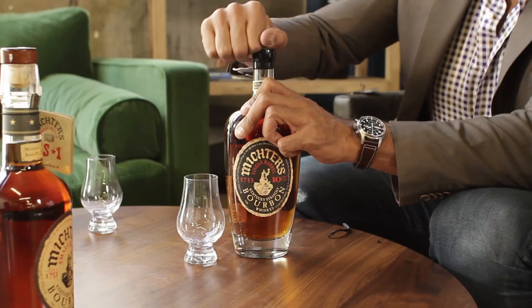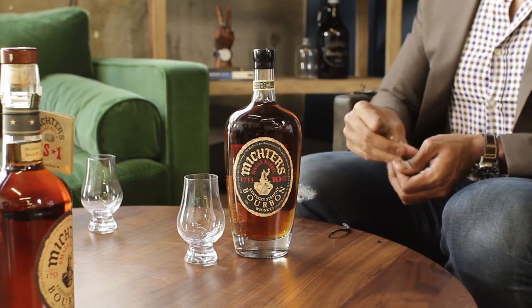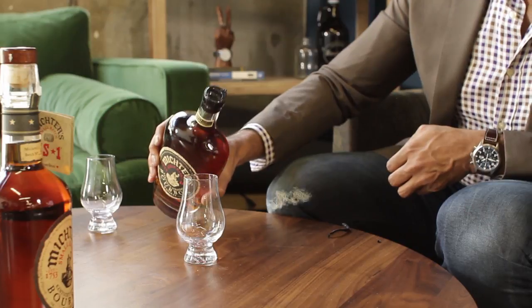Hey guys, so today we're going to be tasting Michter's single barrel and small batch bourbon. Both Nate and Michter's are back again, but this time we're going to be tasting solely bourbon. We're going to do a compare and contrast and see which one comes out on top.